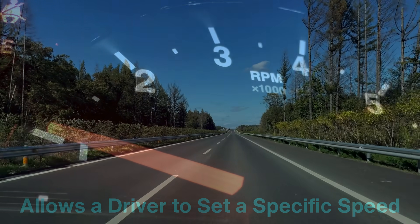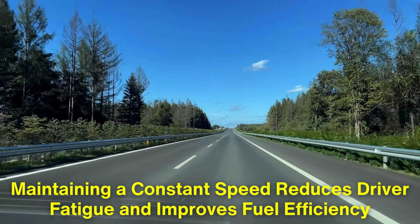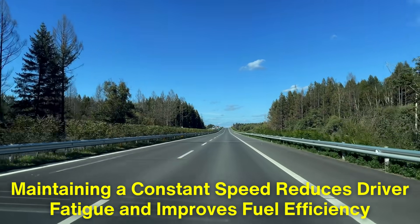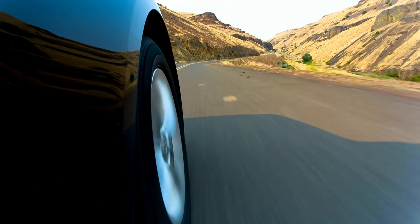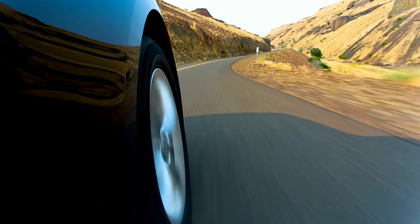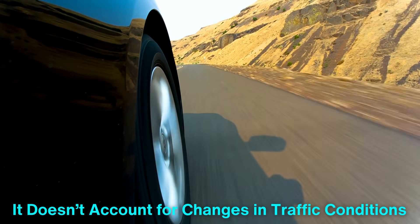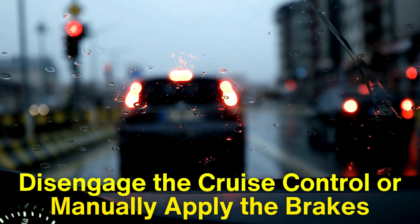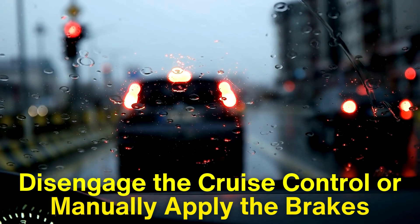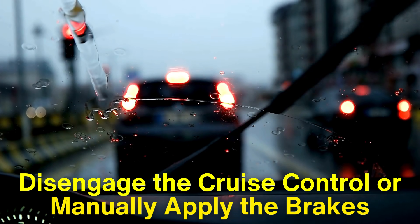This feature is especially useful on long highway drives, where maintaining a constant speed reduces driver fatigue and improves fuel efficiency. However, traditional cruise control has a significant limitation — it doesn't account for changes in traffic conditions. If the car ahead of you slows down, you would have to disengage the cruise control or manually apply the brakes. This is where Adaptive Cruise Control steps in with its next-level intelligence.